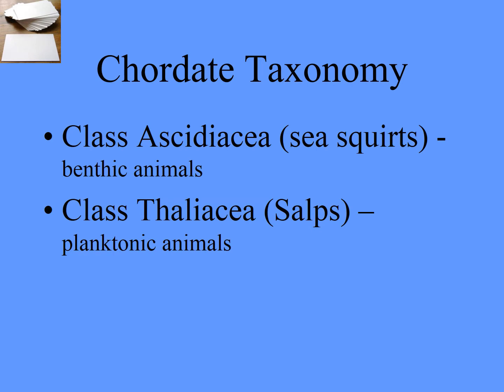So we've got two classes to know. You'll be responsible for Ascidiacea and Thaliacea. The Ascidiacea are the ones that are stuck to the ground, and the Thaliacea are the ones that are floating around in the water column — they're planktonic.